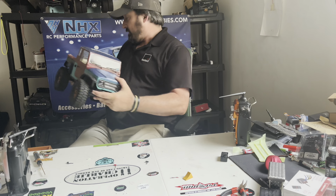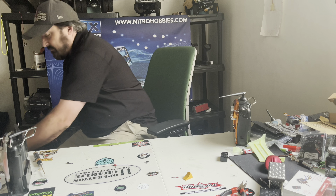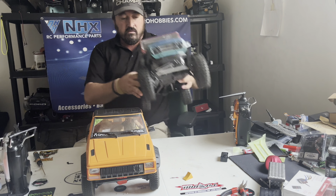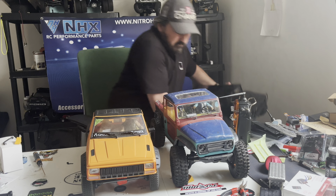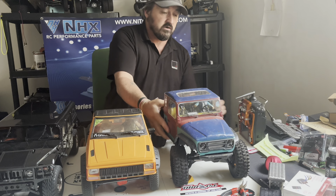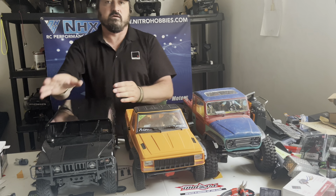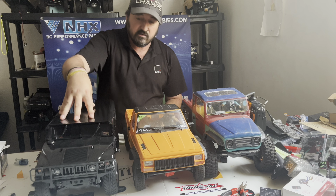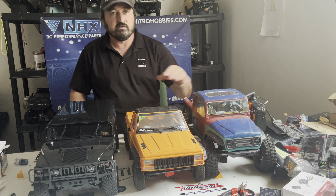So this is that, guys. Let me actually just set all three of them up here so you can get a look at them. The Hummer is beautiful — this thing is an awesome piece of work. It's fully IFS front and back and everything. The SCX-10 II, you all know about. The Phoenix, you all know about.